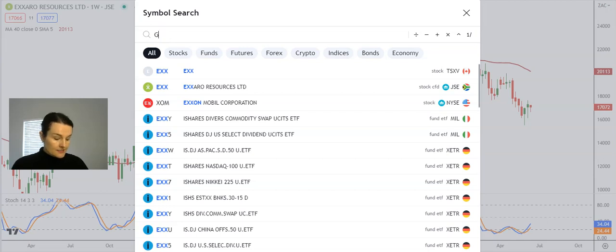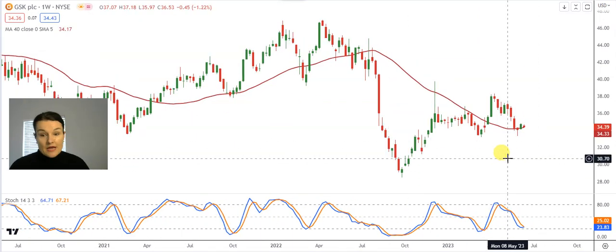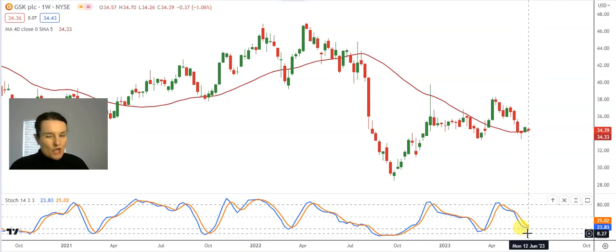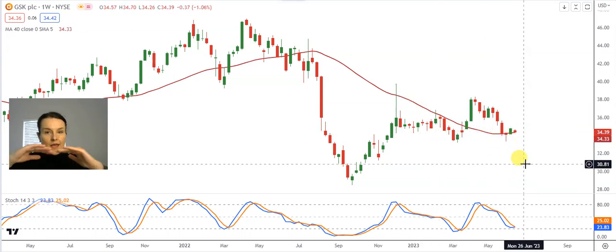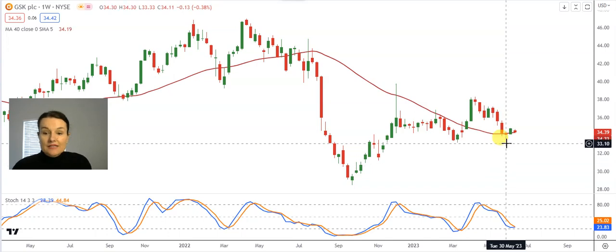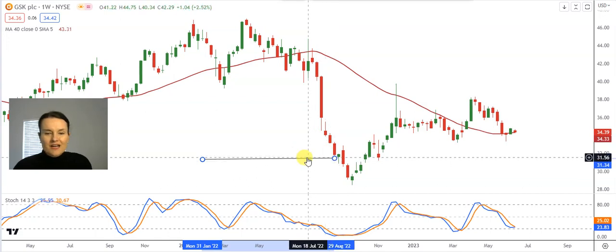GlaxoSmithKline, listed on the New York Stock Exchange, was another one that was asked for. Nicely oversold stochastic, positive divergence on the brink of taking place. Very importantly, for three weeks the share has tested the 40-week moving average — that red line — and kept it as support. Especially in the week of the 30th of May, that long tail at the bottom of the candle implies that as soon as the share price pulled back there were investors to accumulate it and take it to higher levels, which is seen as positive.